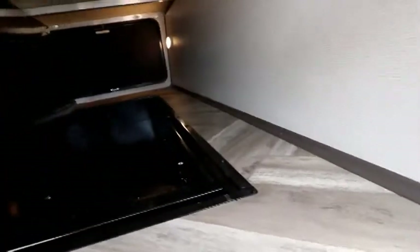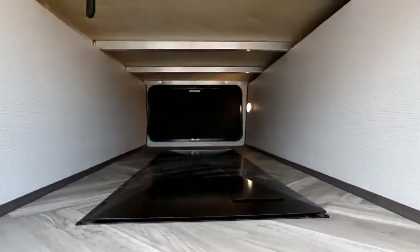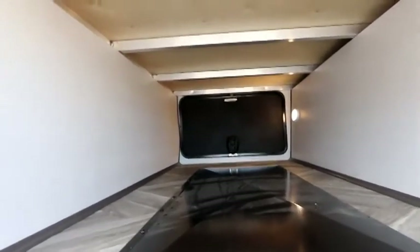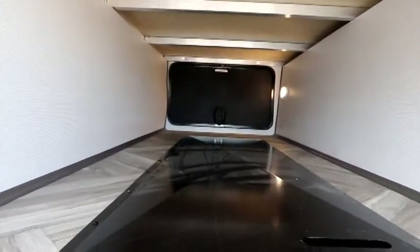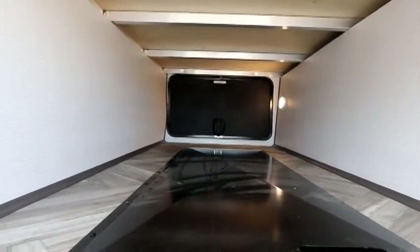Nice and easy to access everything. Push it back down, fold the cover down and you have your open space as a regular trailer would have. You'll notice how clean this area is and how well finished it is compared to what you would see on a lot of trailers.